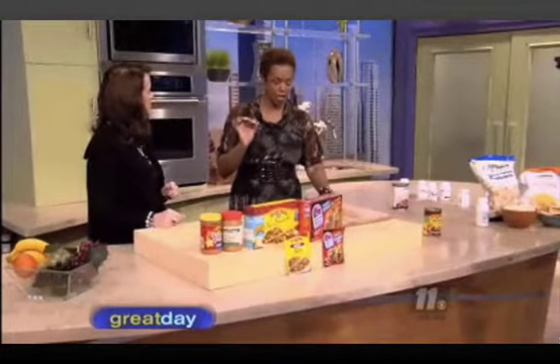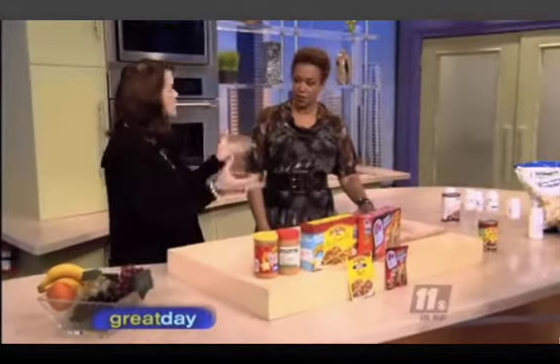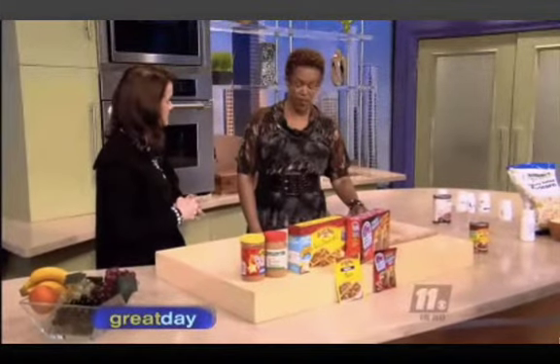One big issue is partially hydrogenated oils. That's not a naturally found oil — it's something the food industry created to extend shelf life. They heat oil to a very high temperature and infuse an extra hydrogen atom, which completely changes the chemical structure. When you ingest it, your body doesn't know how to process it, so it increases your cholesterol and leads to various disease states.